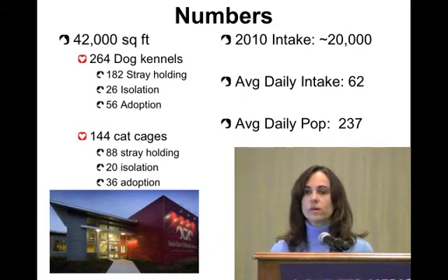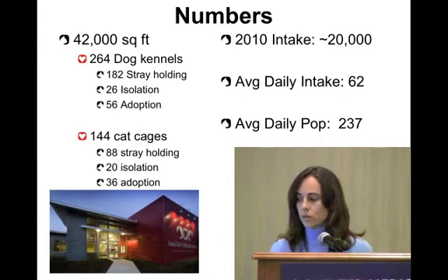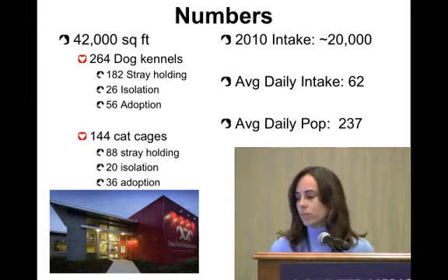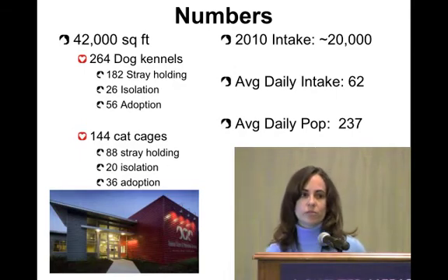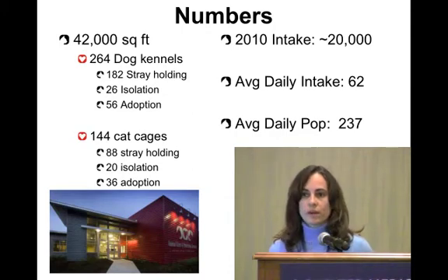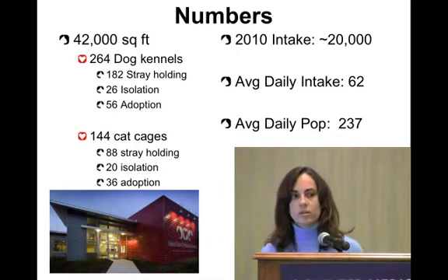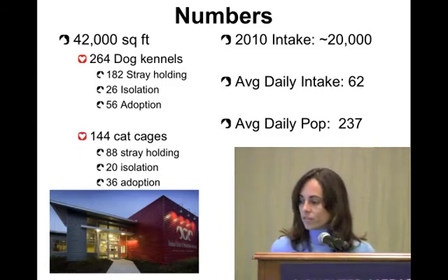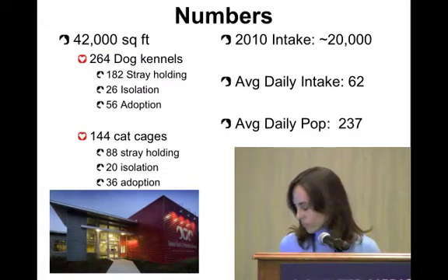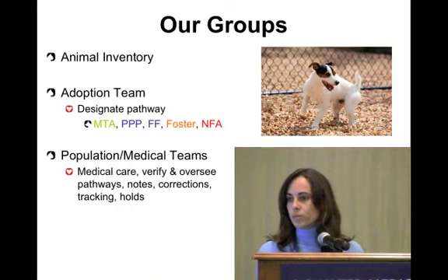We have 264 dog kennels split up into stray holding, isolation, and adoption kennels. We also have 144 cat cages, which we actually don't use most of because of the feral freedom program. When this shelter was designed we were supposed to hold feral cats for two days, but now with our TNR program most cats go straight out the door the day they come in — First Coast No More Homeless Pets picks them up twice a day.